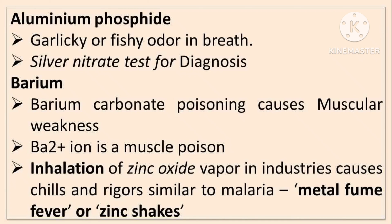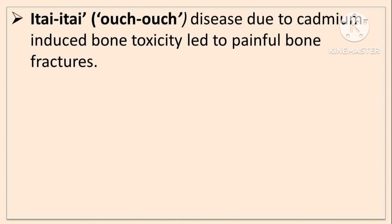Inhalation of zinc oxide vapor in industries causes chills and rigors similar to malaria — the condition is zinc fever or metal fume fever. The last condition is itai-itai or ouch-ouch disease, due to cadmium-induced bone toxicity leading to painful bone fractures.